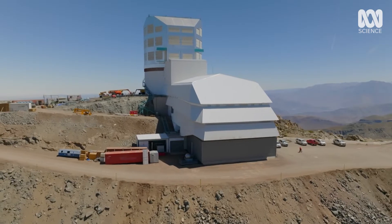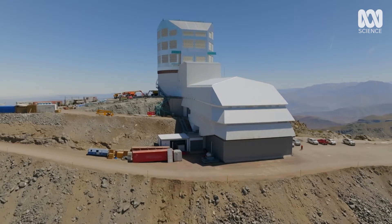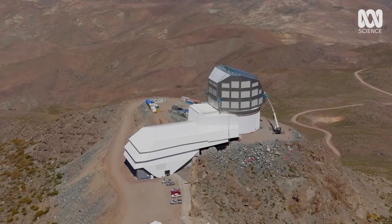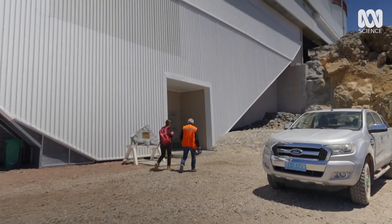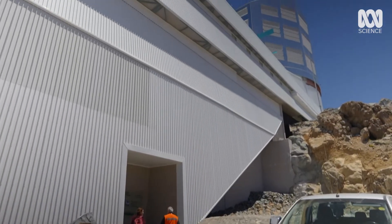Engineer Jacques Subarg has had a hand in the design of the Vera Rubin Observatory from the very beginning. And if you thought it was breathtaking on the outside, wait till you see what they've got in here.